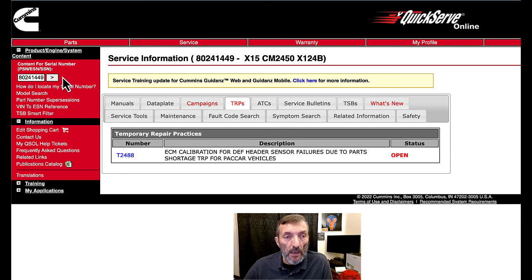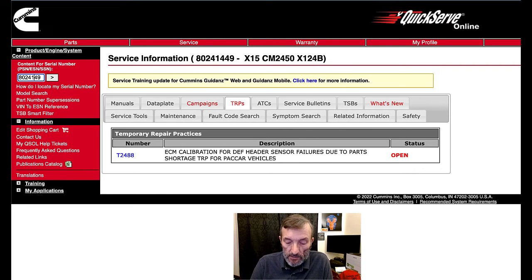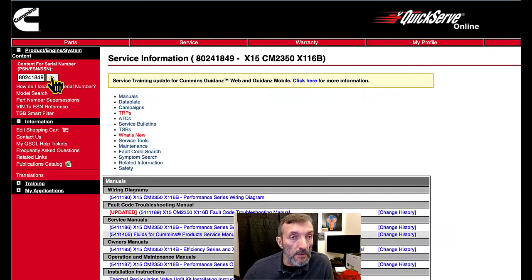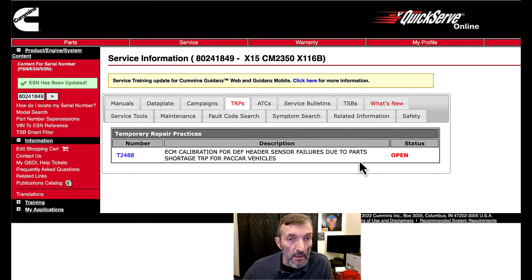So that's what that's about. Now you know how to look it up on QuickServe Online. Let's change this to a different engine number and see what happens — I'm going to back this out and make it an eight. It refreshes and notice campaigns are gone.